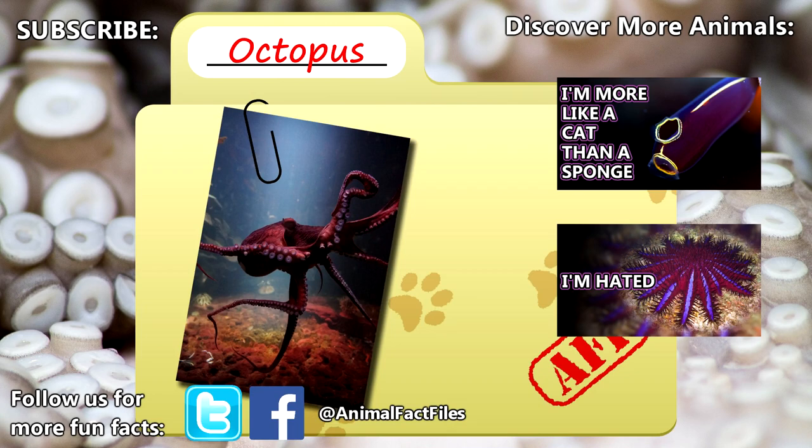For more facts on octopuses, check out the links in the description. Give a thumbs up if you learned something new today, and thank you for watching Animal Fact Files.